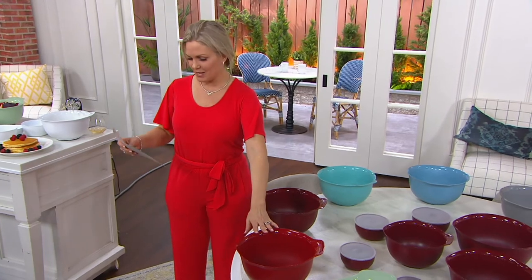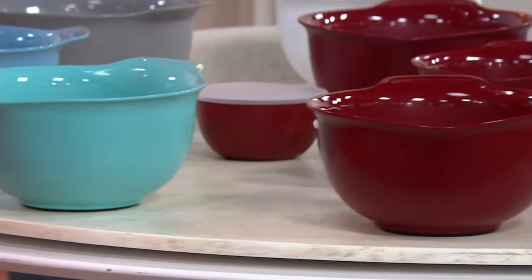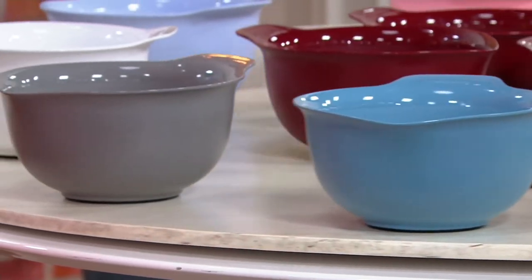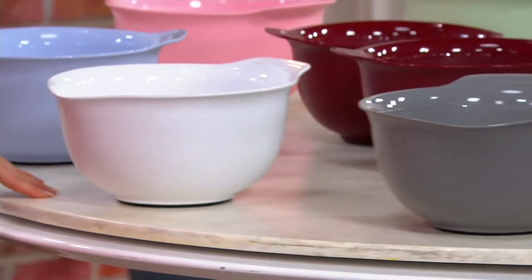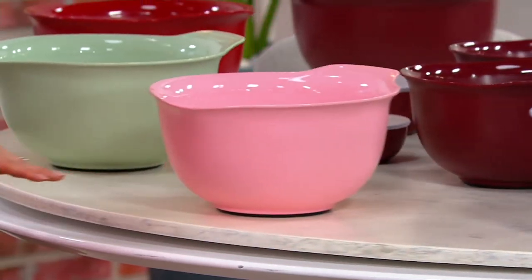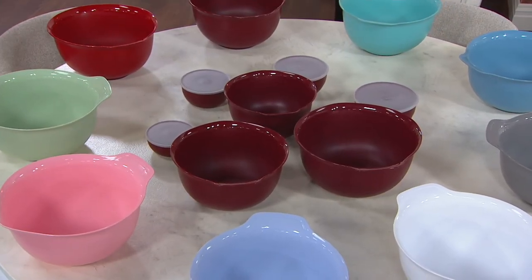Empire Red, Gloss Cinnamon, Aqua Sky, Blue Velvet, Matte Gray, Matte White, Lavender Cream, Guava Glaze, and Pistachio. 1,500 orders have been placed!